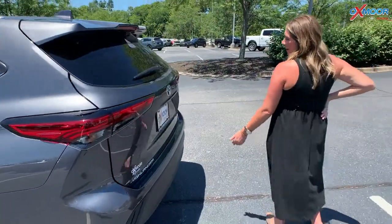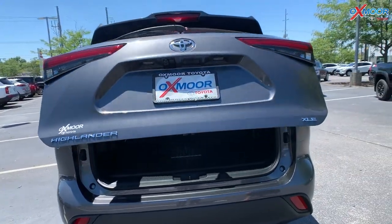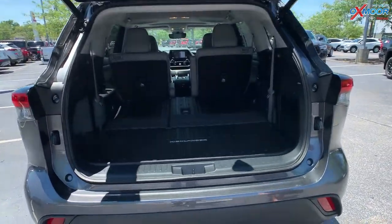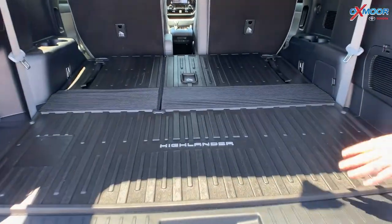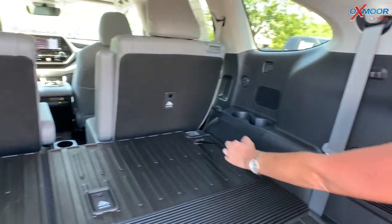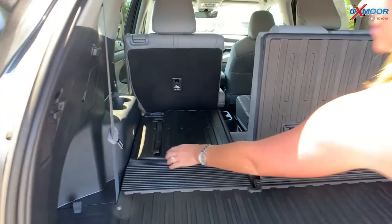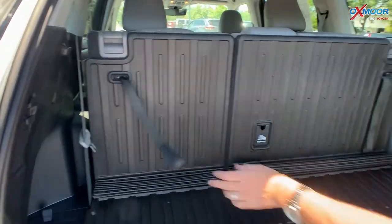Coming to the back, you are going to have the hands-free liftgate. And you're going to have the all-weather floor liners back here as well. The third row is down, but if you do want to bring it up, all you have to do is pull this, and that third row comes up — same as this section as well.